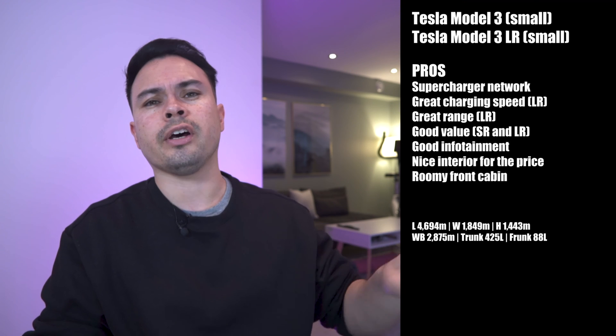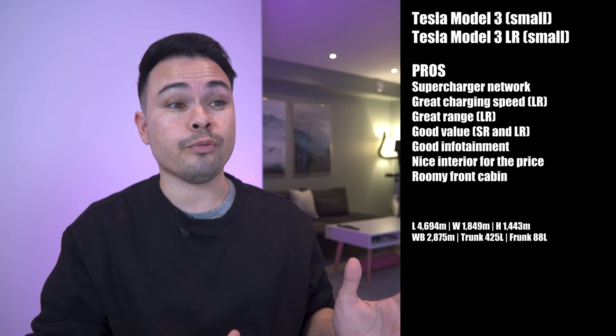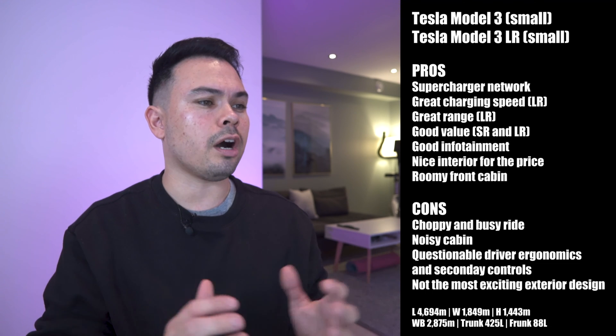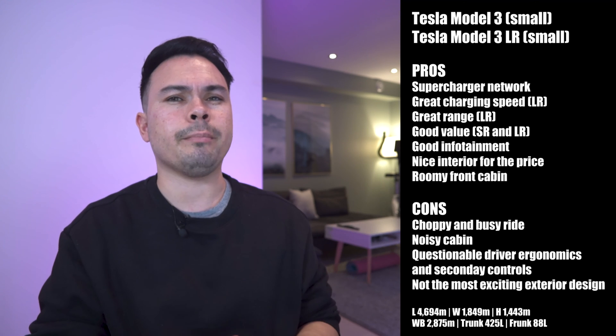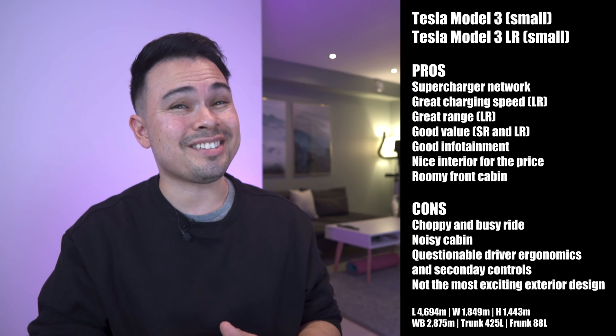About 500 of those supercharger stalls are available to non-Tesla cars. Other pros: good charging speed at 170 kilowatts, great range with the Long Range version, and good value for both variants. The infotainment system is good, the interior is nice for the price, and the front cabin is roomy. Cons: choppy and busy ride, noisy cabin especially at motorway speed, questionable driver ergonomics — things like window switches and steering wheel adjustments are buried in menus — and not the most exciting exterior design.